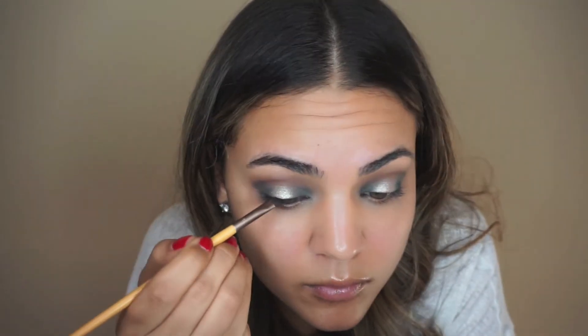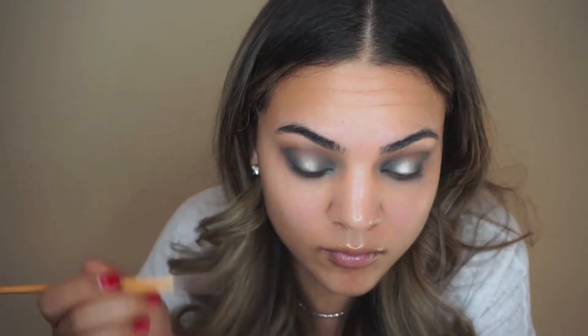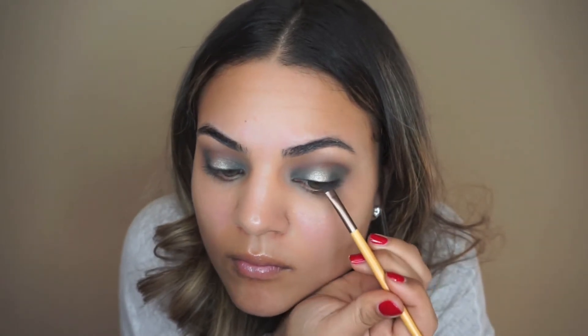To line my eyes I'm using an angled brush with just a black eyeshadow, keeping it very close to my lashes and not winging it out because I want my eyes to appear more round rather than like a cat eye. I'm quickly applying some mascara to my upper lashes before putting on falsies — I'm going to be using the Ardell Demi Wispies.